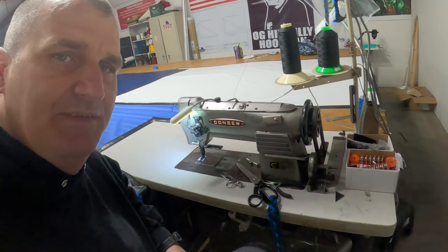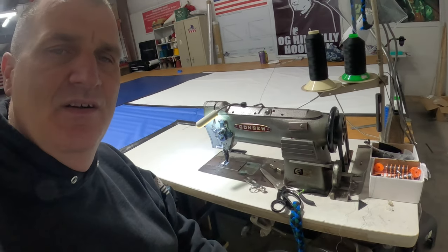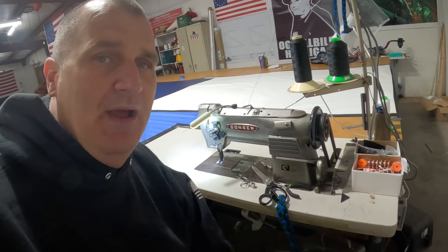My seamstress didn't want to be in the video this morning, but there it is. Thanks for watching our videos — y'all have a great day.